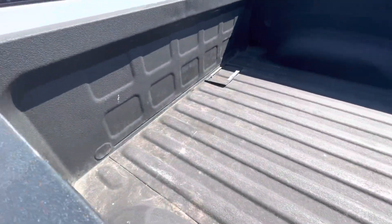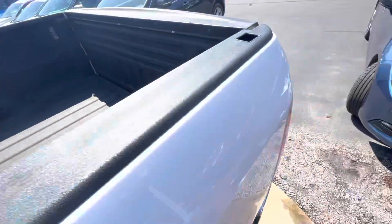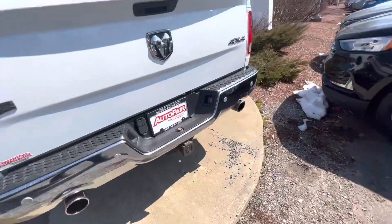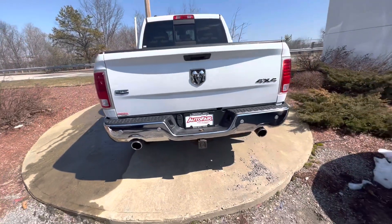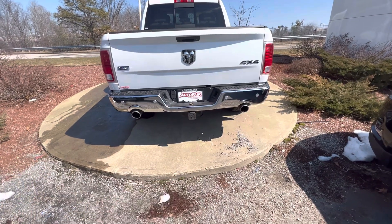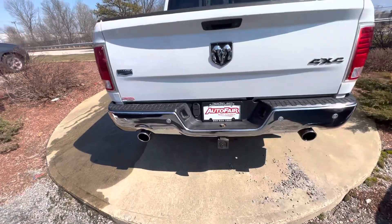You've got the bed liner here. Again, the body is in excellent condition for the year and mileage. You've got the tow package below, dual exhaust exits, and parking sensors in the rear.